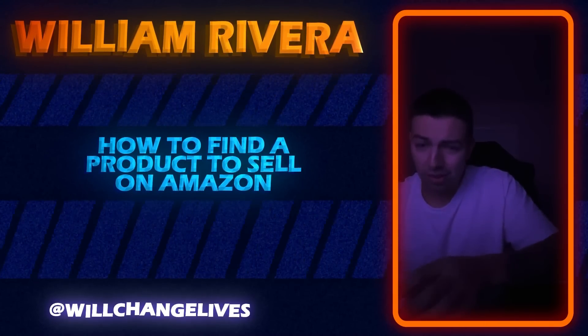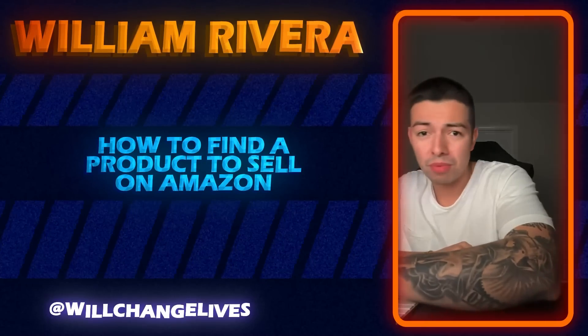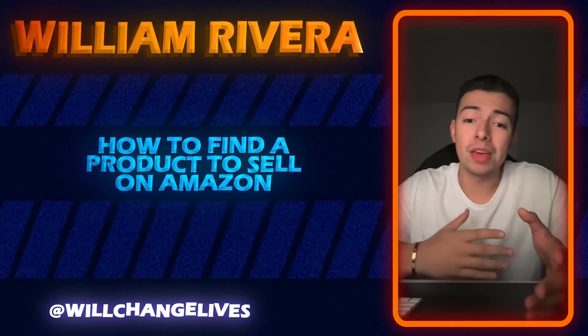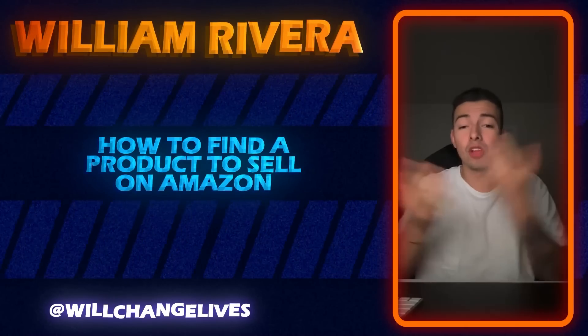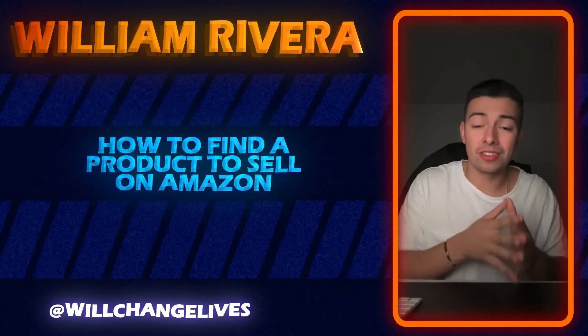Alright, I'm seeing a lot of yeses. So if you've ever heard of that, that's what's called Amazon Private Label. It's basically when people buy products from overseas, put their logo on them, and try to sell them on Amazon. This is what 90 percent of Amazon sellers are doing.